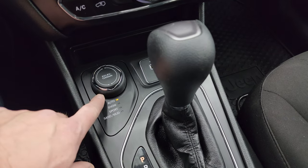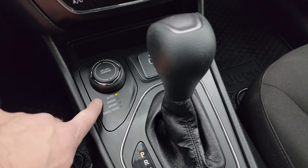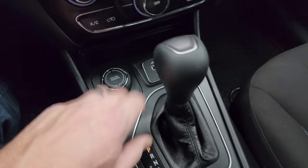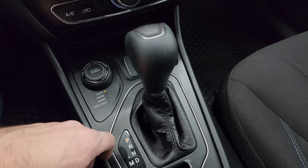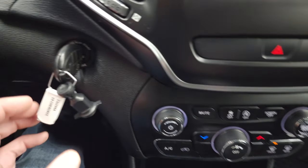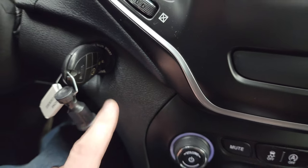Your 4x4 system with select terrain — auto, snow, sport, sand, and mud. USB and an AUX jack, 12-volt power point, and your 9-speed automatic transmission. This one does have keyless entry with remote start.